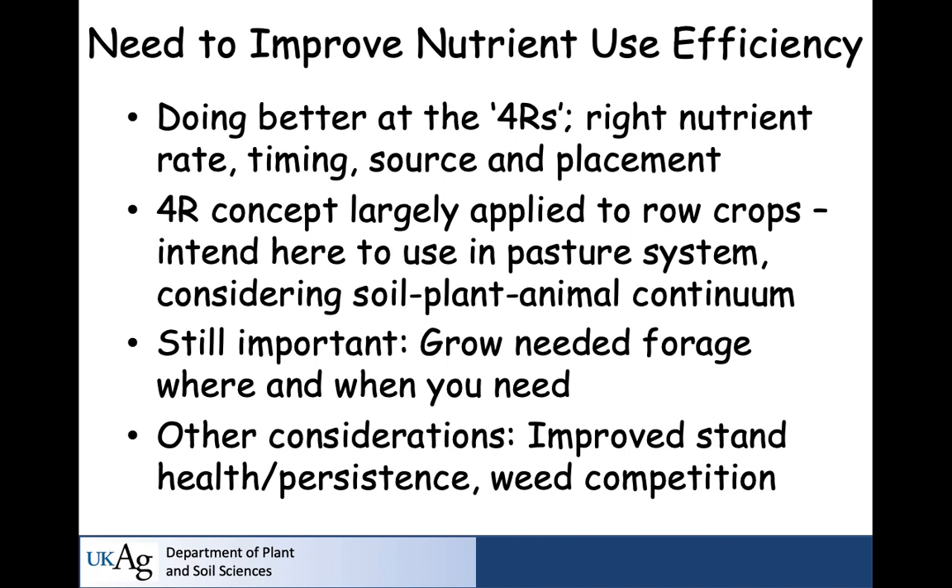When it comes to nutrient use efficiency, you really have four basic areas of management — the four R's: the right rate, the right timing, the right source, and the right placement of nutrients in the context of your system. The four R concept has largely been used with row cropping, but I intend to apply it in a pasture system, including hay fields. In a pasture system, you also have to consider the animal, because the animal has a large role in how nutrient cycling occurs.